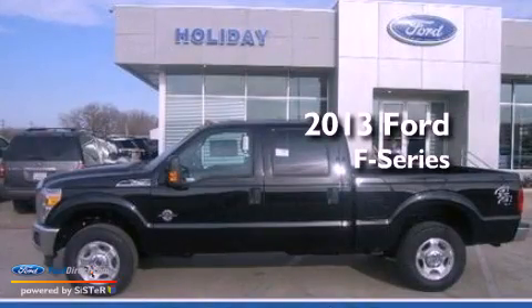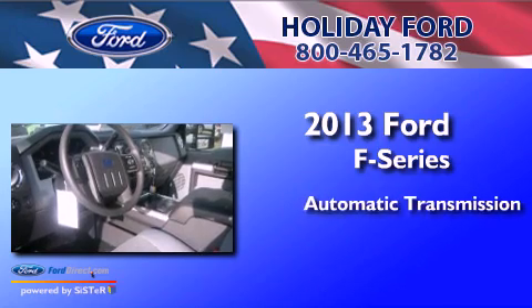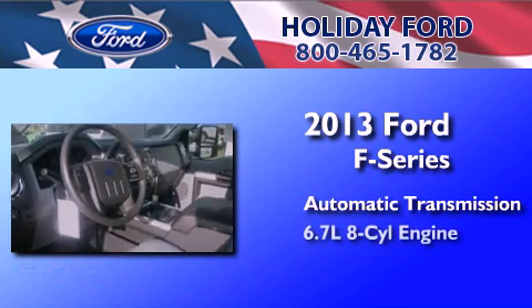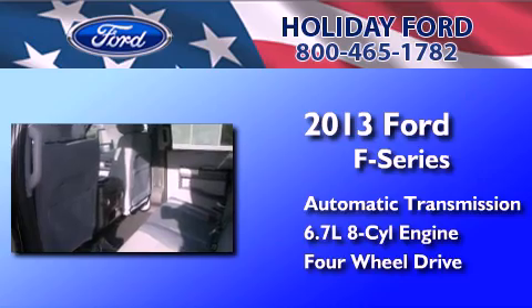This is a brand new 2013 Ford F-Series. This truck has an automatic transmission, a 6.7-liter V8, and the added safety and control of 4-wheel drive.